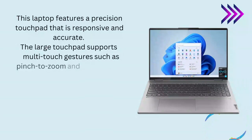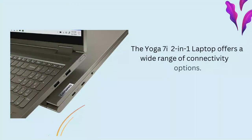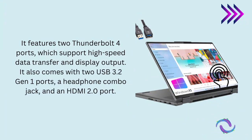Touchpad. This laptop features a precision touchpad that is responsive and accurate. The large touchpad supports multi-touch gestures such as pinch-to-zoom and two-finger scrolling, and also provides even more functionality and customization options. It has a fingerprint reader on the palm rest. Connectivity. The Yoga 7i 2-in-1 laptop offers a wide range of connectivity options. It comes with Wi-Fi 6E and Bluetooth 5.1, which provide fast and reliable wireless connectivity. It features two Thunderbolt 4 ports, which support high-speed data transfer and display output. It also comes with two USB 3.2 Gen 1 ports, a headphone combo jack, and an HDMI 2.0 port.